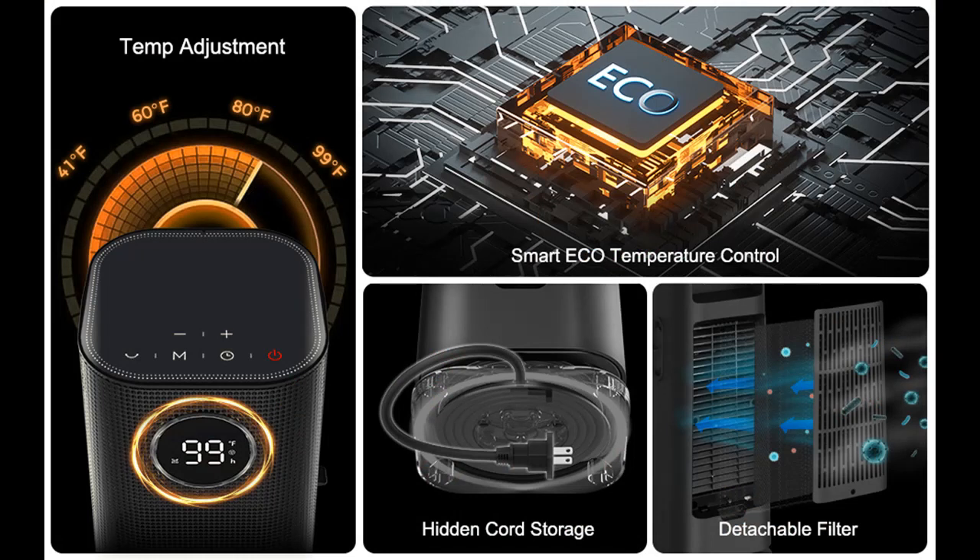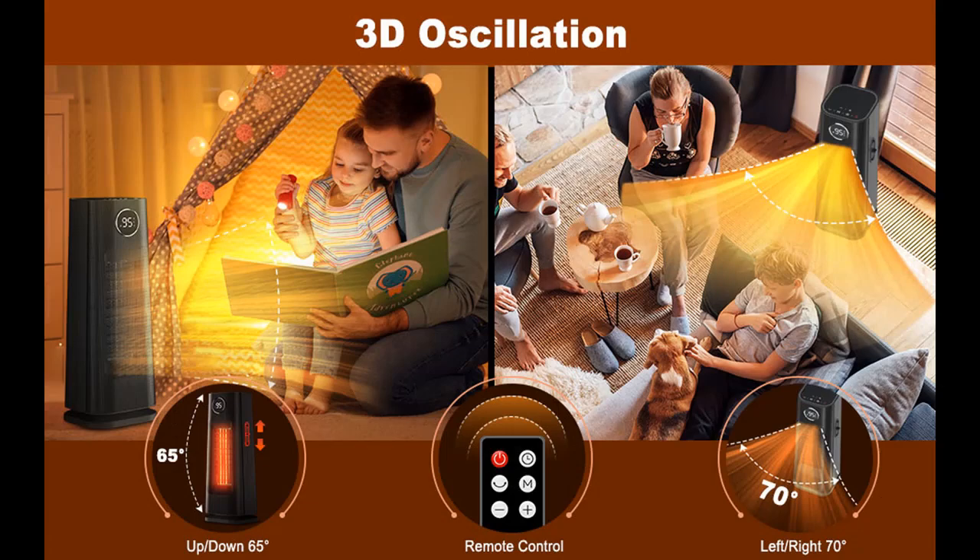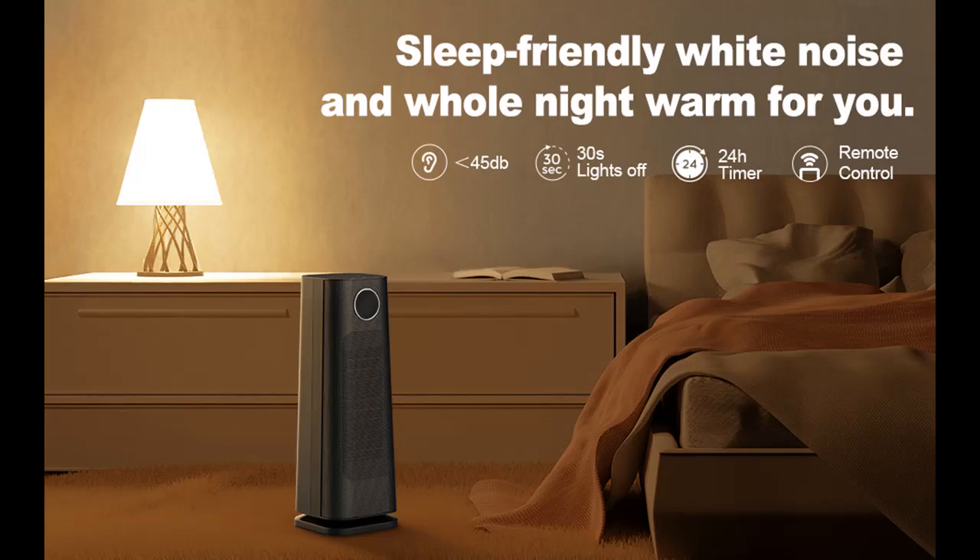Safety is our priority. Never worry about starting a misfortune in your home or office — this safety portable space heater has been keenly constructed to prevent that. Designed with V0 flame retardant materials, an overheat sensor, a tip-over switch, and automatic shutdown after 24 hours without operation, its ETL-certified mechanisms offer safety for you. Our small office heaters are made of flame retardant material, avoiding any hazard.